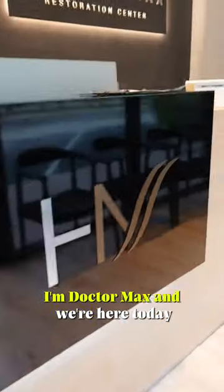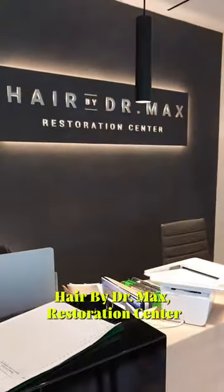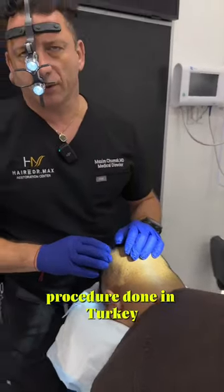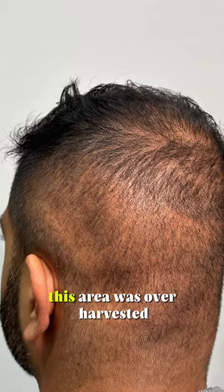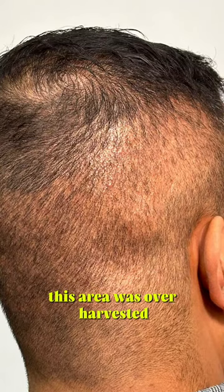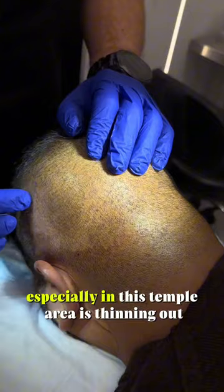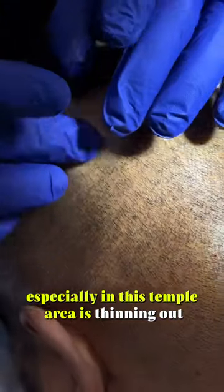Hey everybody, I'm Dr. Max and we're here today at Hair by Dr. Max Restoration Center. Our patient today had his procedure done in Turkey 16 weeks ago. This area was over-harvested, so you can see how the donor area, especially in this temple area, is thinning out.